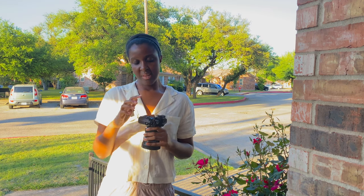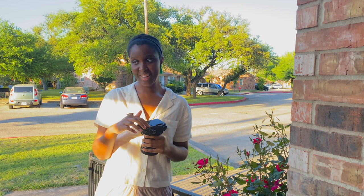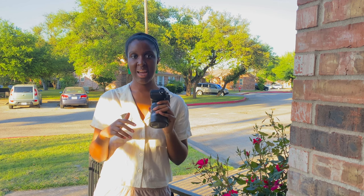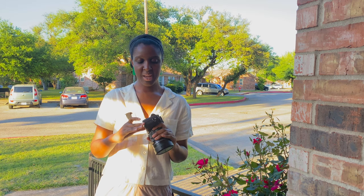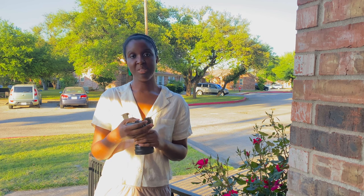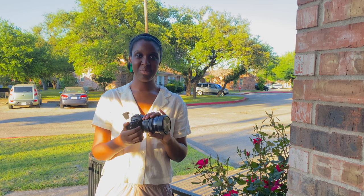Now this camera body has gone through the ringer. It went through the ringer with me about four years ago when I got into an accident, so it might not work as great as it once did, but I still use it because it's something sentimental to me and it survived with me. So let's take a look at some test images.